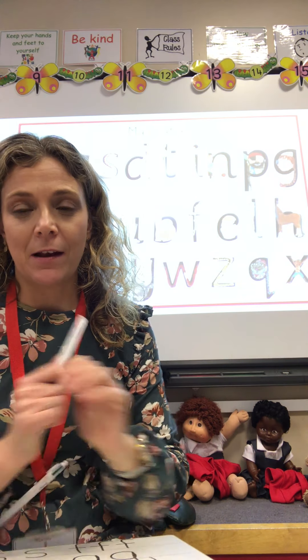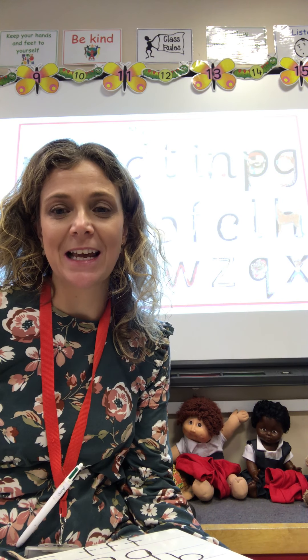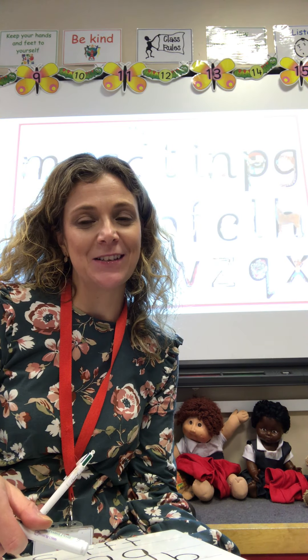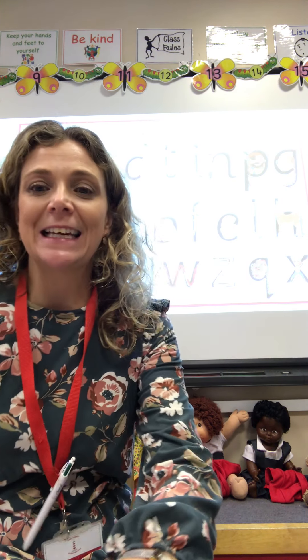Now you could pause the video and practice writing lots more of these letters. You could even ask your adults to do it — you could be the teacher and say a letter name or a letter sound and ask your adult to write it and see if they've got it right. But then they need to be the teacher and you can practice writing your letters as well.